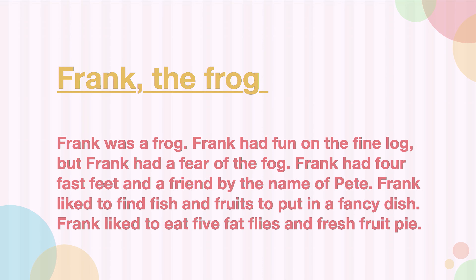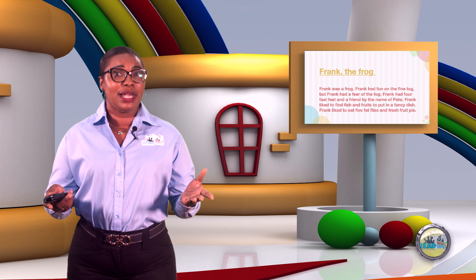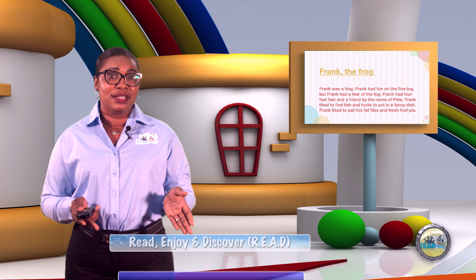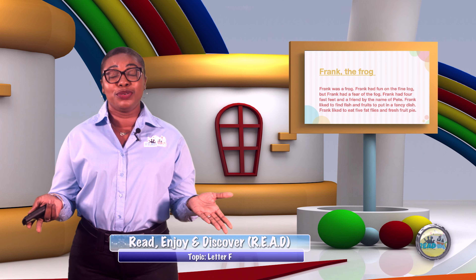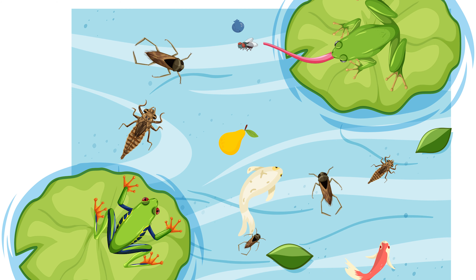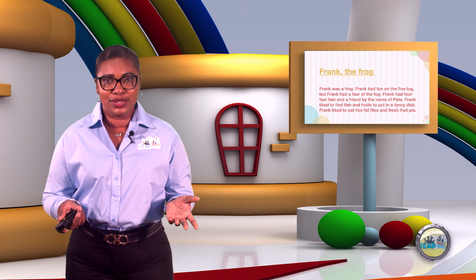Frank liked to eat five fat flies and fresh fruit pie. What a story about Frank the Frog! What did you like about this story? Well, for one, the frog had a name — Frank. I also liked the part where it said Frank liked to eat five fat flies and fresh fruit pie. Have you ever seen a frog putting fruits in a fancy dish? Well, that was quite interesting too.